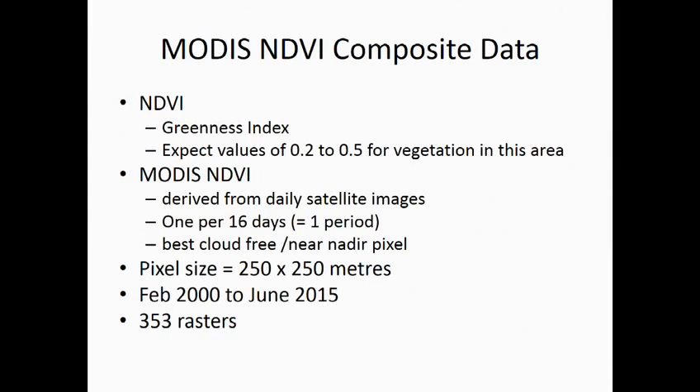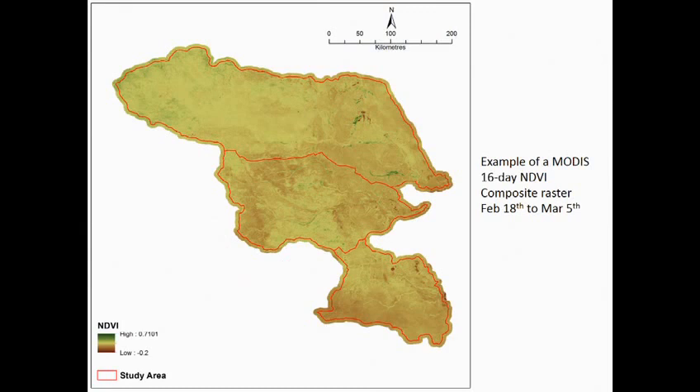In this area west of Lake Eyre, we'd expect NDVI values to be in the region of 0.2 to 0.5, occasionally going up as far as 0.7. Areas below that are bare soil or dead vegetation, and negative values are water. Here is an example of one of these NDVI composite images for February 18th to March 5th, 2015. You can see it's a pretty low vegetation index, with just a couple of greener areas along some of the creeks, and generally the northwest is a little greener than the rest of the area.